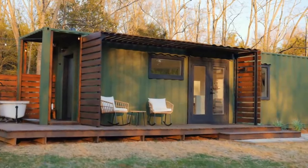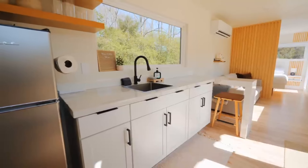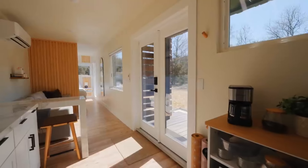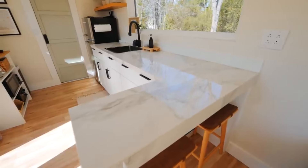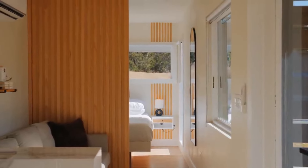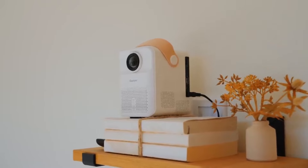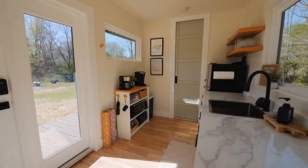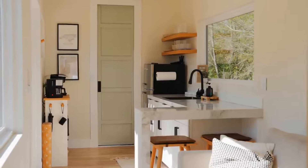Walking through the door, the home reveals a classic layout optimized for comfort and utility. The bright and spacious kitchen immediately catches the eye, boasting ample countertop space adorned with white tops featuring gray veining. Adjacent to the kitchen, a cozy living room invites relaxation with a comfortable couch and a projector set up for evening entertainment. Every corner and piece of furniture in this tiny house serves a purpose, reflecting a marriage of form and function.